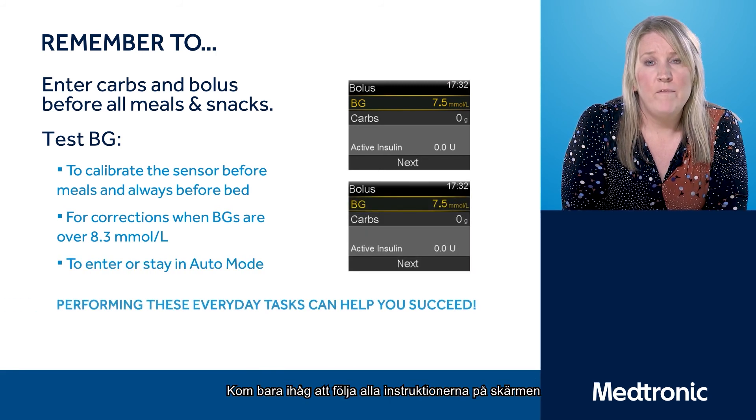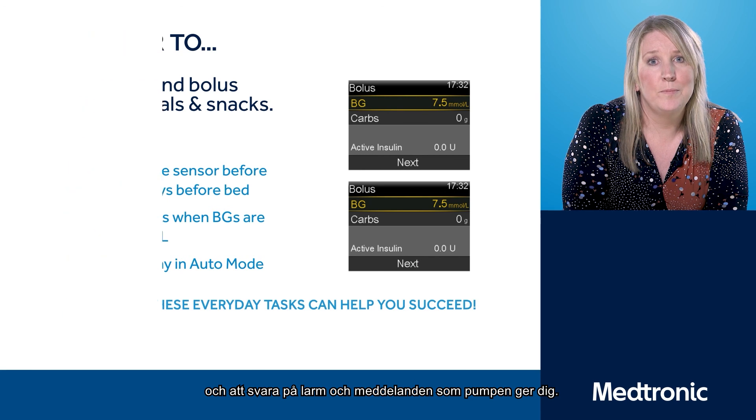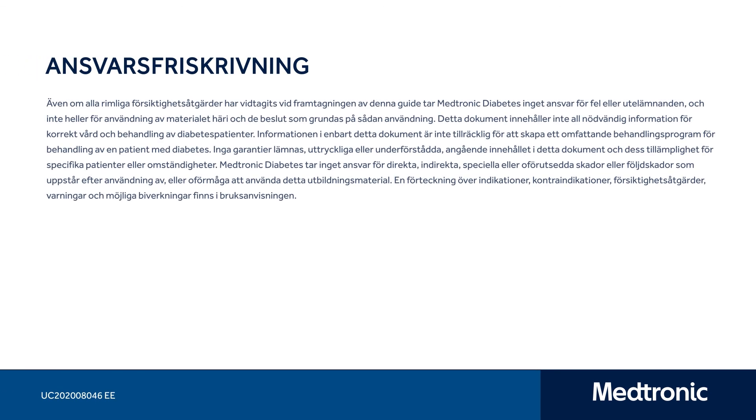Just remember: follow any of the on-screen instructions and respond to any of the alerts that the pump has offered you.